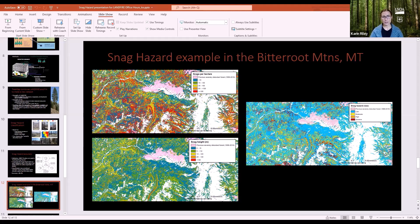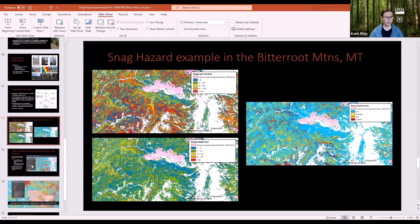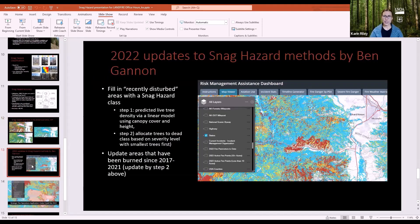The four-class snag hazard map for this area shows mostly low hazard, with some bands and pockets of higher hazard. The product has since been updated by colleague Ben Gannon. On the Risk Management Assistance Dashboard online, besides the snag hazard layer, there's work on potential control lines and suppression difficulty. Ben filled in the pink blob areas using a linear model to predict snag hazard class, and updated areas burned since 2017 through 2021.